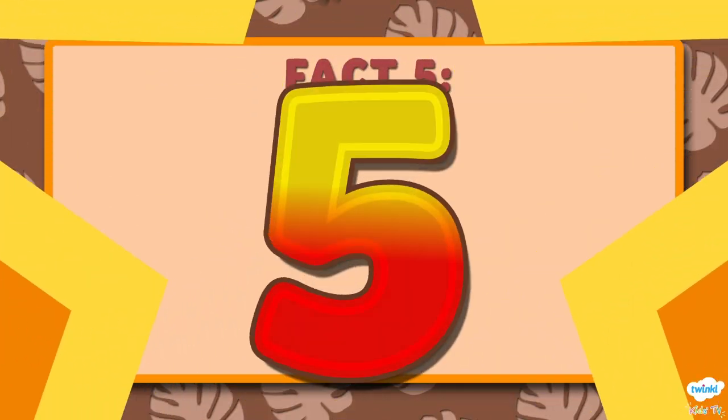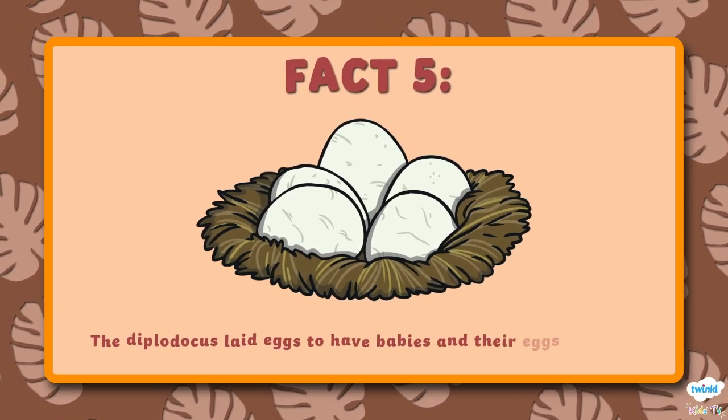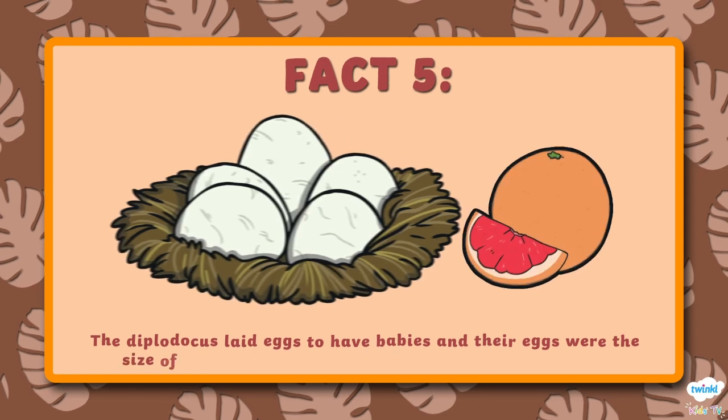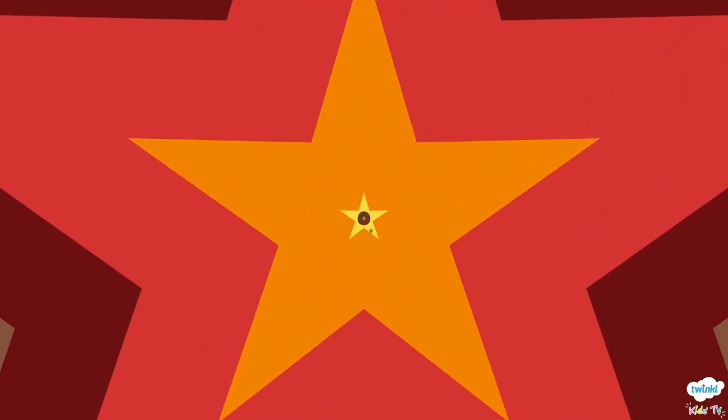Number 5. The Diplodocus laid eggs to have babies and their eggs were the size of grapefruits and could hold over 5 litres of liquid.